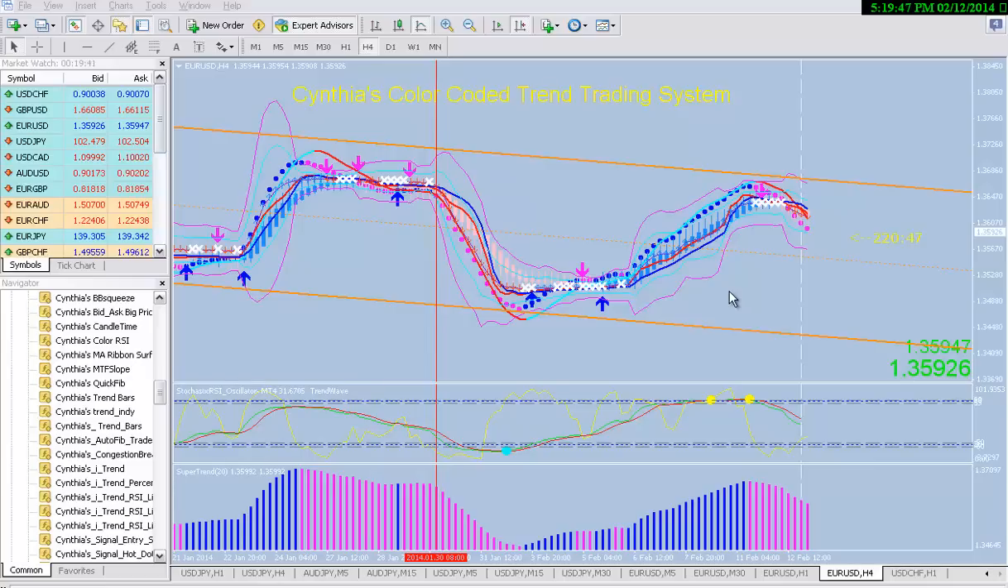The most important part about this trading system is that we're trading from extreme points of the trend channel. That's this line here — that's the upper resistance, and this orange line down here is the lower support. The best trades are always put on when you're buying from the bottom support and then selling from the upper resistance. If you can remember that, you'll get the longest trades.